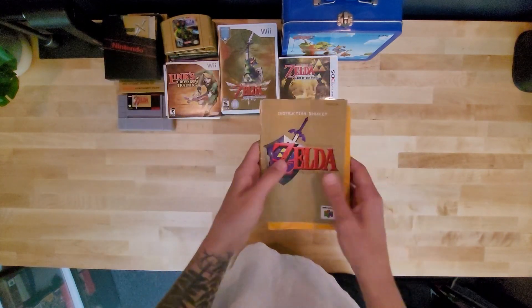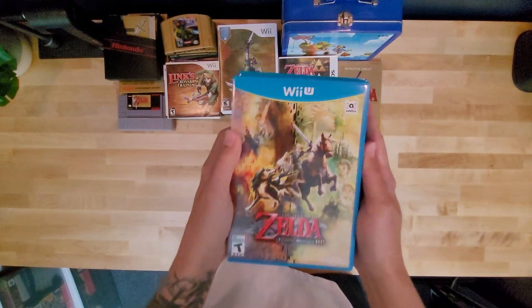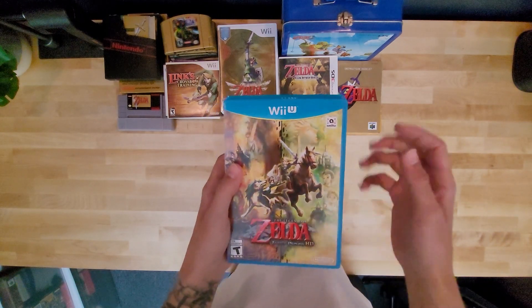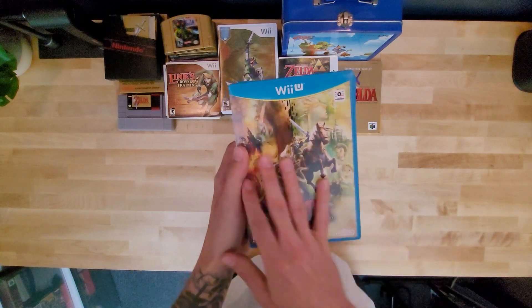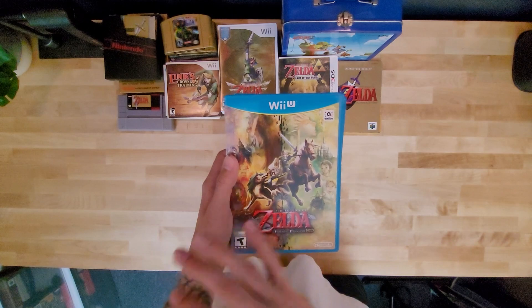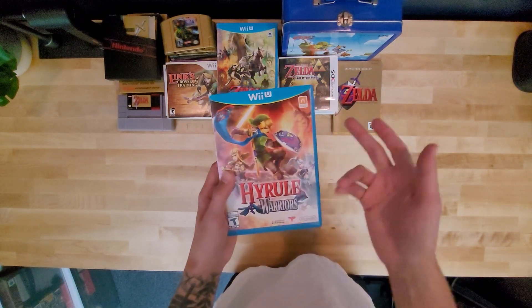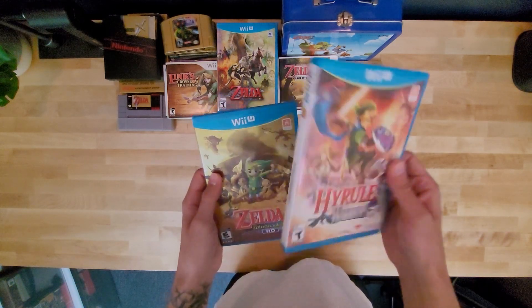I have the booklets from N64 for Majora's Mask and Ocarina of Time, just keeping them in my collection. Then for Wii U games, we have Zelda Twilight Princess HD. The Switch came out but I couldn't get it because of college. So I got this and wound up 100%-ing the Wolf Link Amiibo I got with it, using it in my Breath of the Wild playthrough. Then Hyrule Warriors — same thing applies. Got it because I like Zelda. Played it. Not exactly for me.